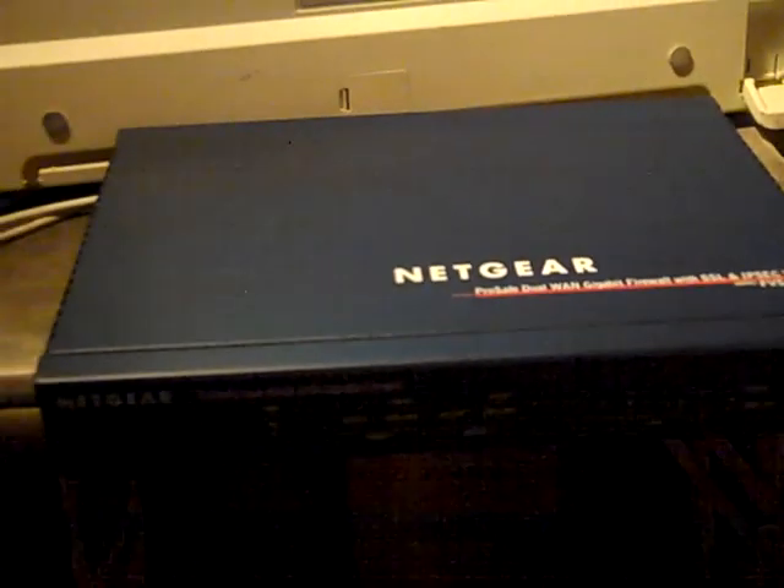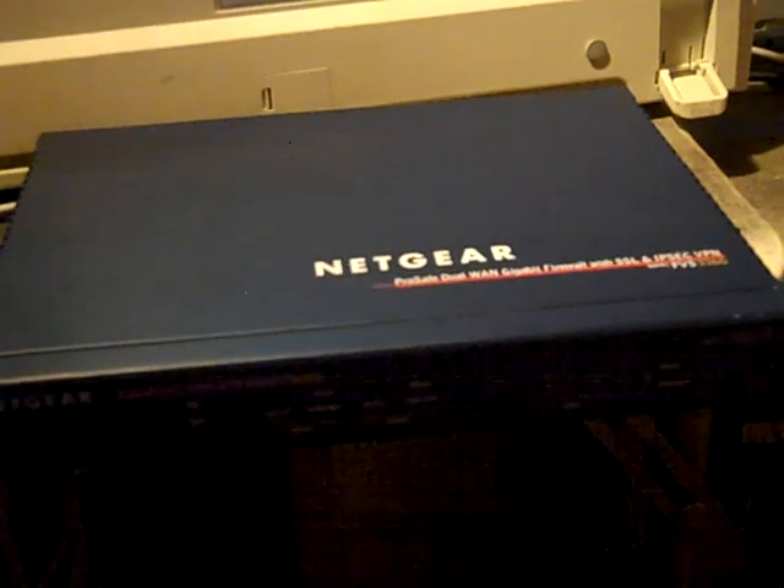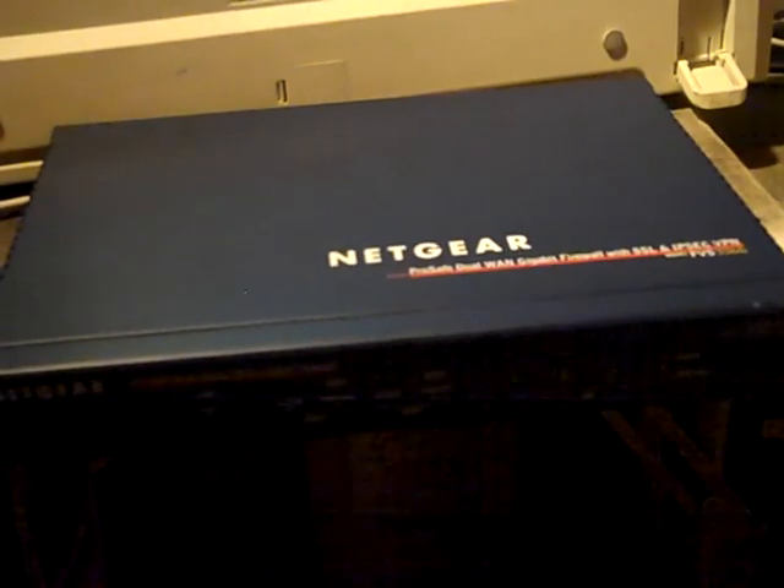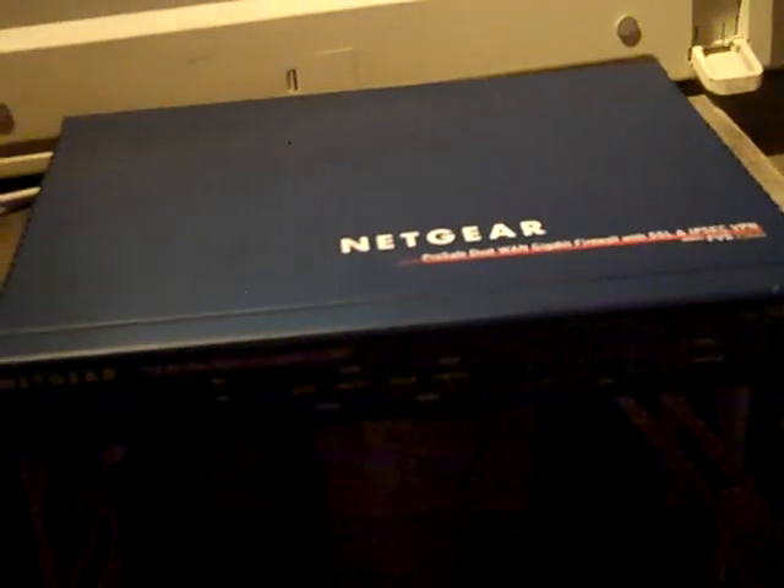This is expressit.net. My net access is currently down because my old commercial-level Netgear router died.